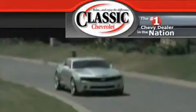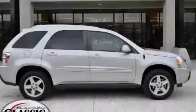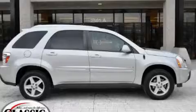Another fine vehicle offered by Classic Chevrolet. This is a 2006 Chevrolet Equinox, a car-like ride with space like an SUV.